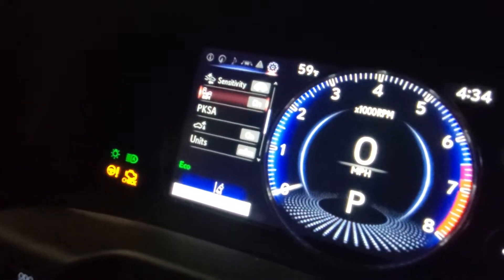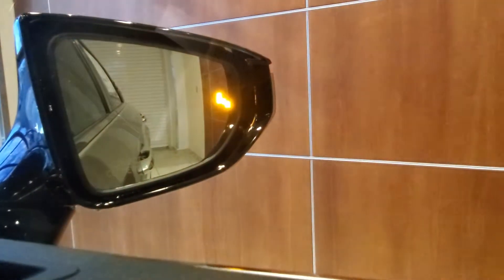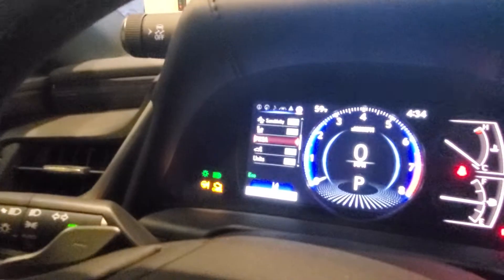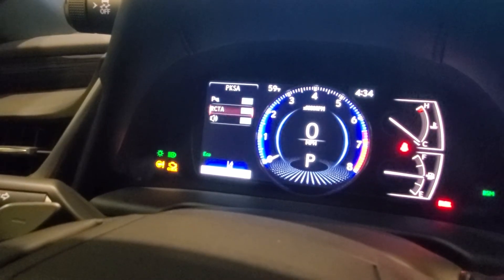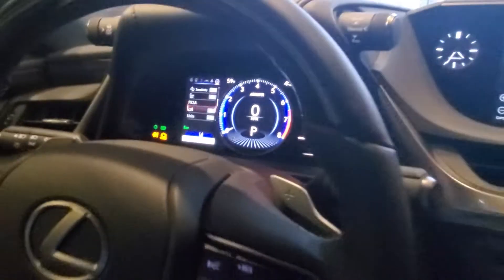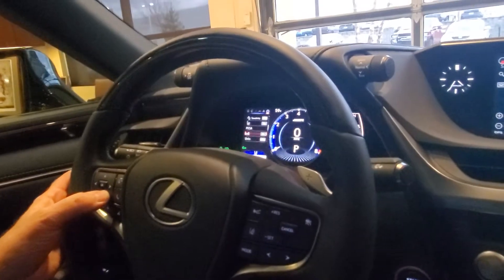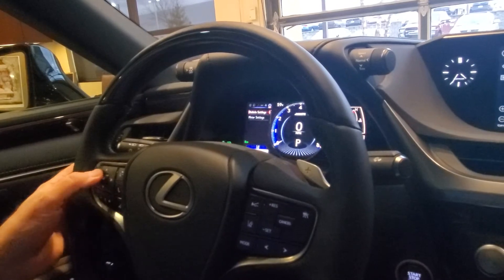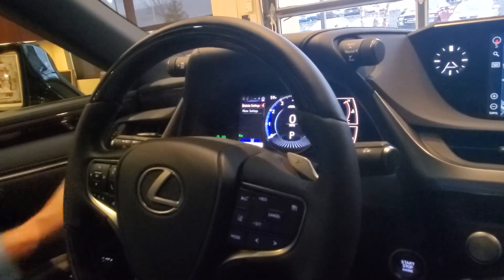We also have our blind spot monitors, and those blind spot monitors will light up when someone is there. We have parking assistance with rear cross-traffic and an audible sound — set to maximum. We've got automatic stop as we're backing up if a pedestrian walks behind us or a car drives behind us. Also part of this system is automatic high beams.